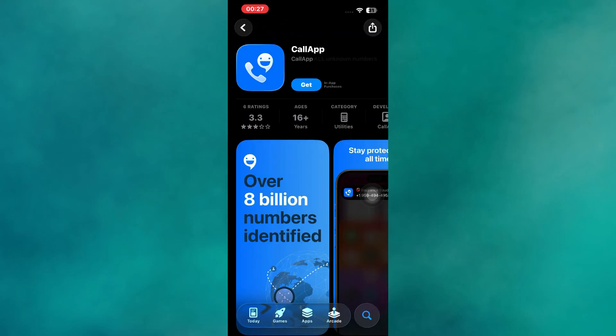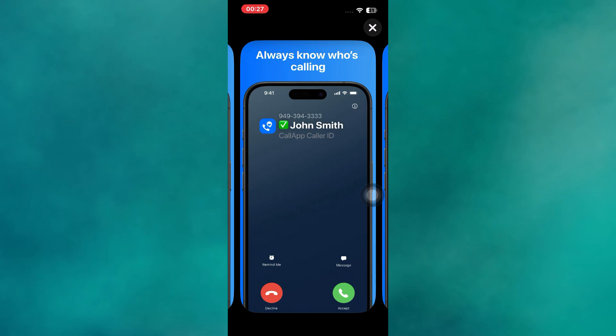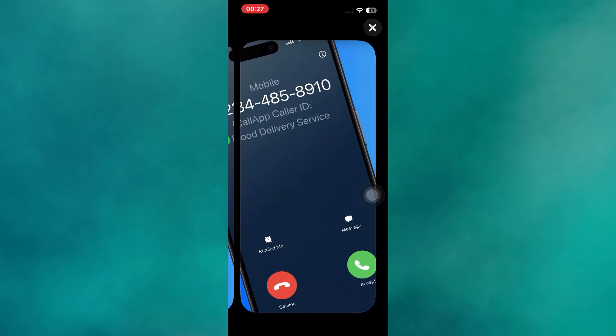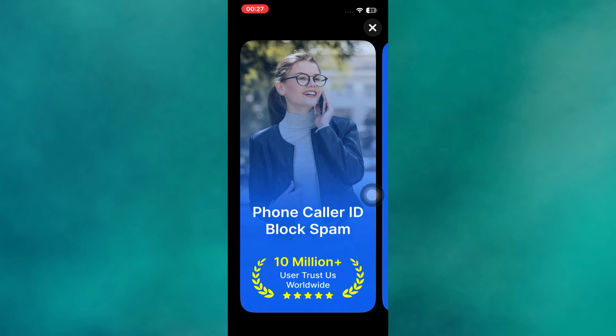Call App combines caller ID, spam blocking, and call recording in one powerful app. It not only identifies unknown numbers, but also lets you record incoming and outgoing calls for reference. You can customize blocking rules, manage contacts, and even view social media profiles of callers. It's an all-in-one solution for users who want both convenience and control.